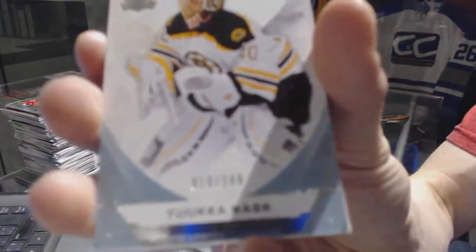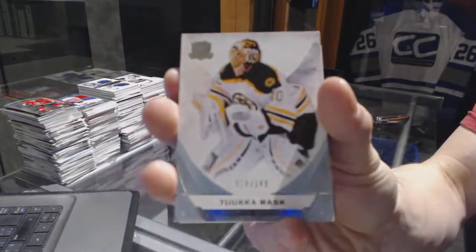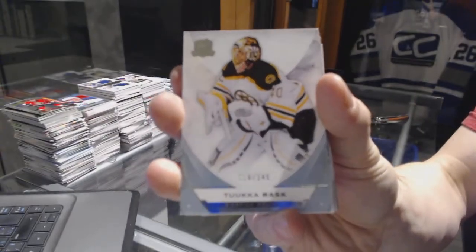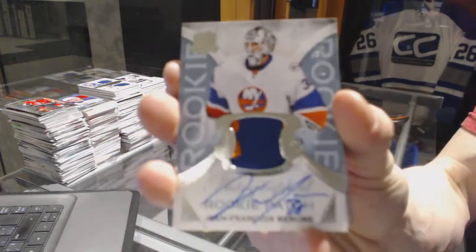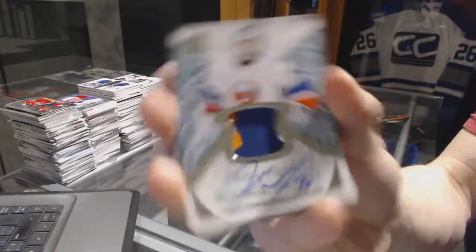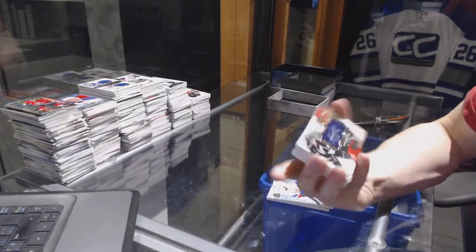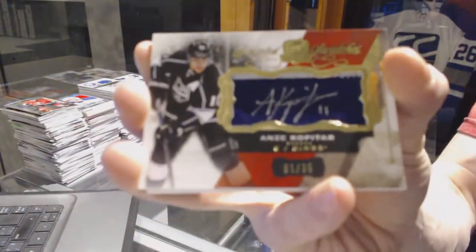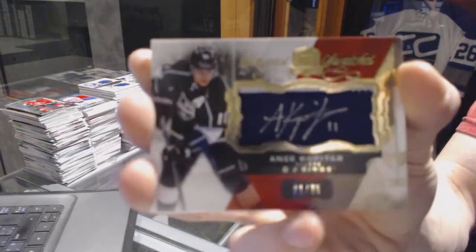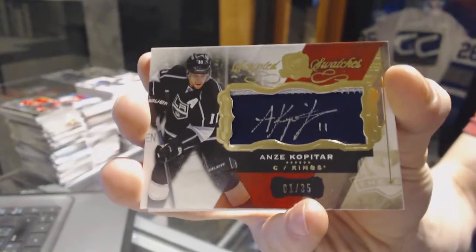All right, base card number 249 for the Boston Bruins, Tuukka Rask. We've got a two-color rookie patch number 249 for the New York Islanders, Jean-Francois Berube. We've got a scripted swatches number one of 35 for the LA Kings, Anze Kopitar.